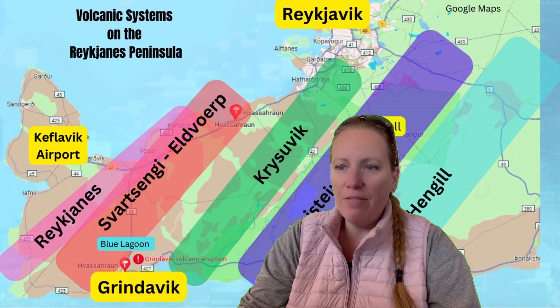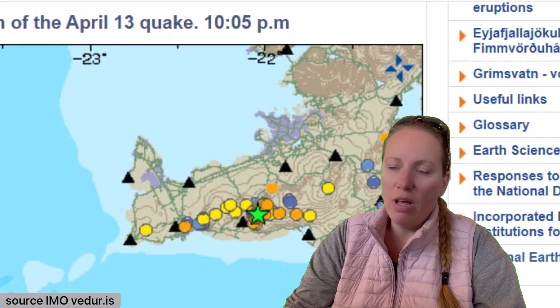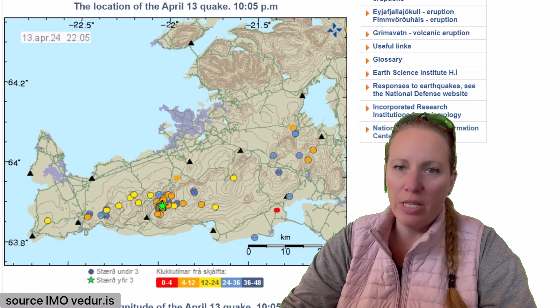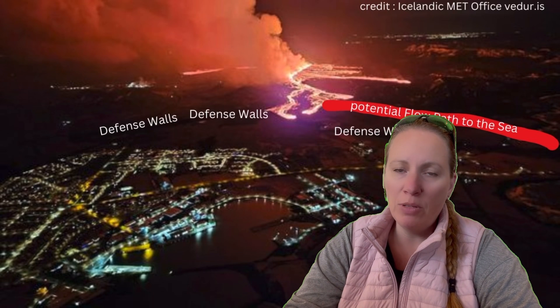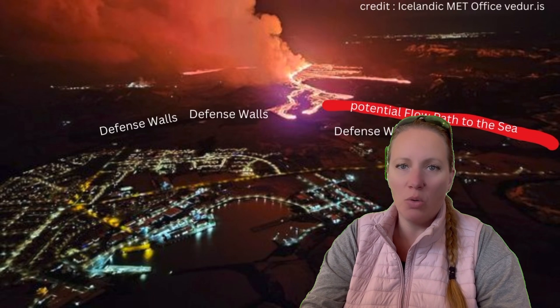Just after 10 o'clock yesterday, there was a 3.3 magnitude earthquake. The Icelandic Meteorological Office says there are no signs as of right now that it is connected to the ongoing eruption in the Sundhnúkur crater series in the area around Grindavík, Blue Lagoon, and the Power Plant. That eruption has been going on since March 16th and it's still going, with one large crater that shows no signs of stopping.